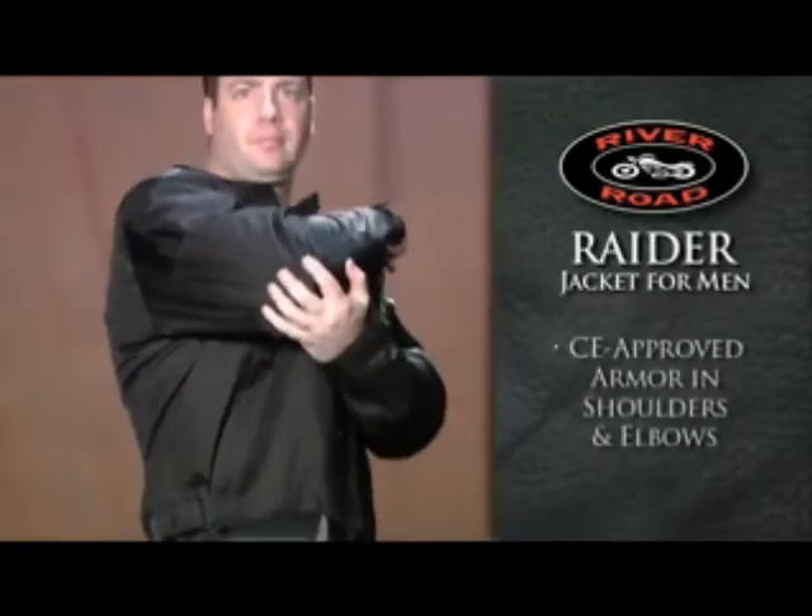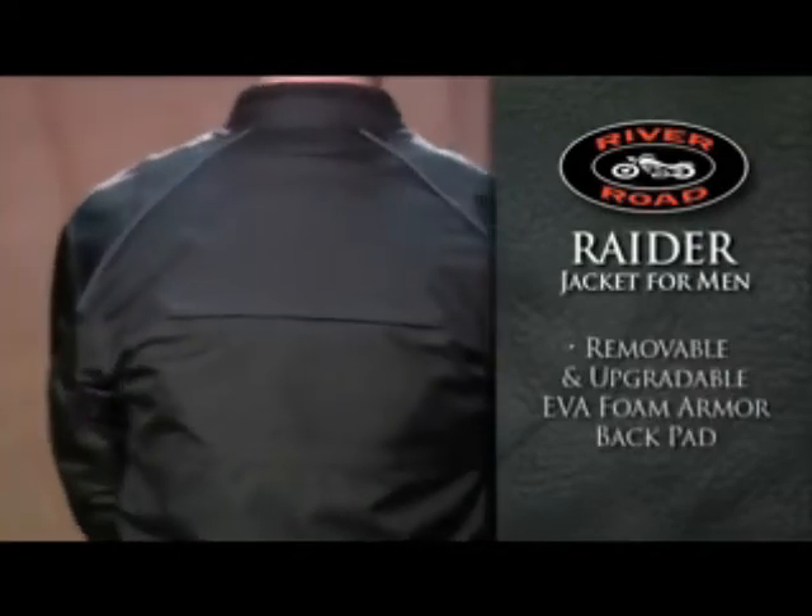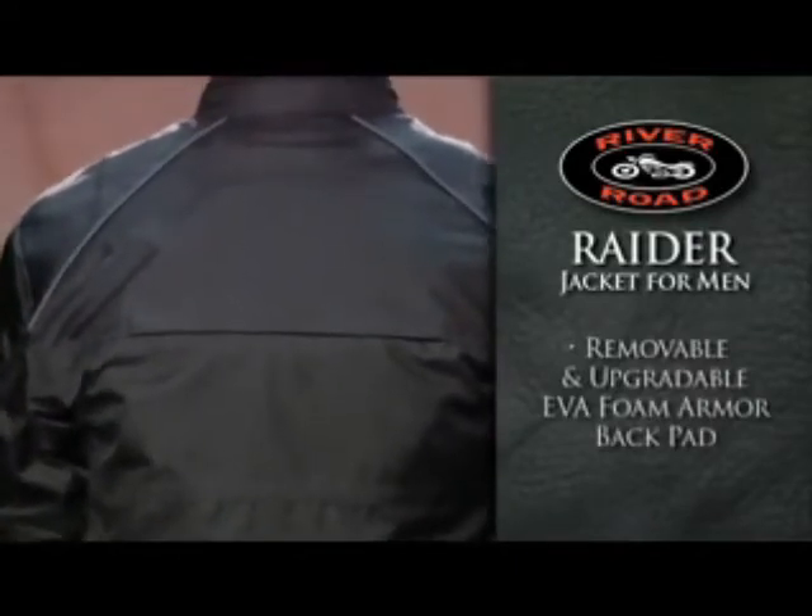Protection comes from removable CE approved armor in the shoulders and elbows, while the back is protected by a removable, upgradable EVA foam armor pad.